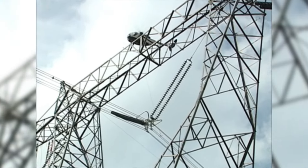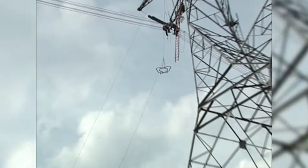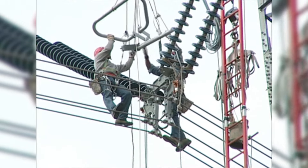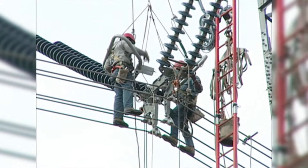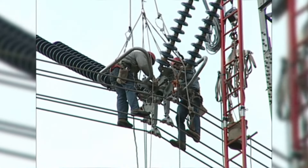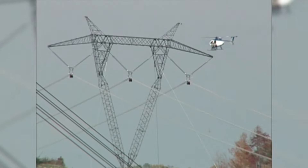The Hughes 500 carries the stringing block back to the material yard. After conductor clipping is finished, the linemen attach grading rings to each side of the yoke plate. Grading rings are used to reduce the electric field intensity on the hardware in order to prevent occurrence of visible corona, radio and television interference, and audible noise. Once complete, the clipping crew and their equipment are transferred to the next tower.